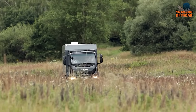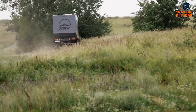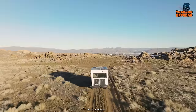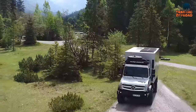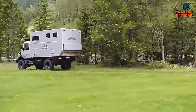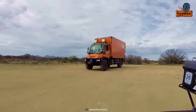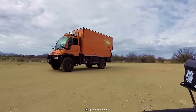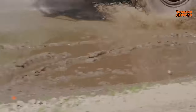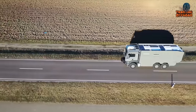An expedition requires more than just a spirit of adventure — it demands the perfect mode of transportation. From conquering the towering heights of the Himalayas to the arid desolation of the Sahara, expedition vehicles are purpose-built to transport adventurers and explorers to the farthest reaches of our planet. Each one tells a unique story, reflecting the aspirations of those who dream of uncharted horizons and untamed wilderness. In this video, we'll showcase 75 of the most amazing expedition vehicles in the world. Enjoy!